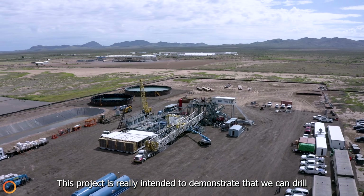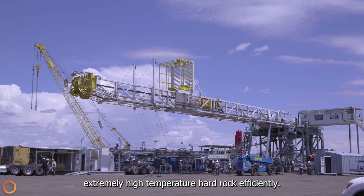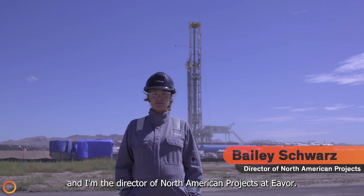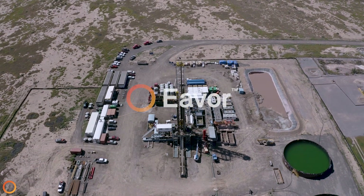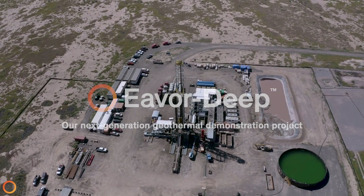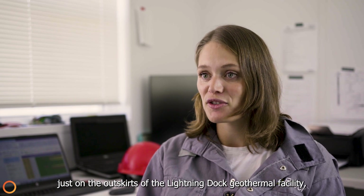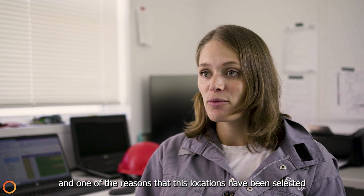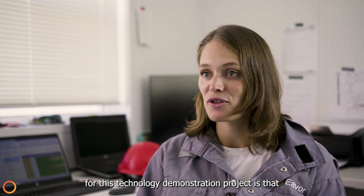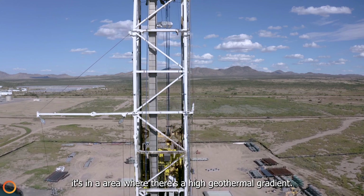This project is really intended to demonstrate that we can drill extremely high-temperature hard rock efficiently. My name is Bailey Schwartz and I'm the Director of North American Projects at EVER. We're in Animas, New Mexico, just on the outskirts of the Lightning Dock geothermal facility. One of the reasons this location has been selected for this technology demonstration project is that it's in an area where there's a high geothermal gradient.